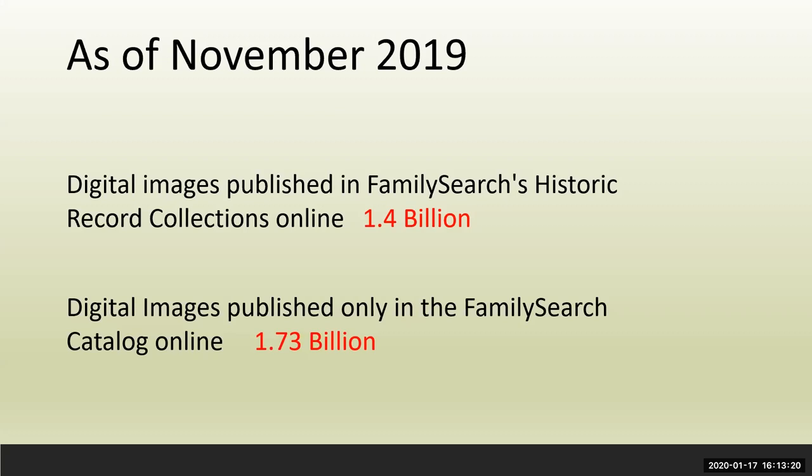There are two ways of looking at the records. The FamilySearch historical record collections shows primarily records that have been indexed — meaning volunteers have extracted the names and information into the index. If you find your person, that's because somebody indexed the record. But many records have yet to be indexed.